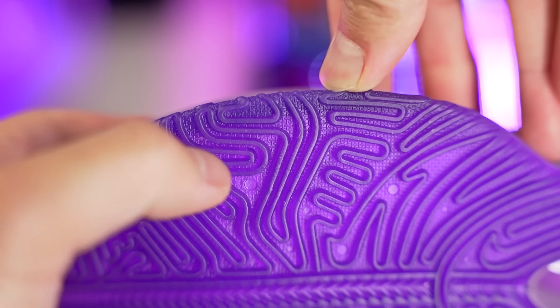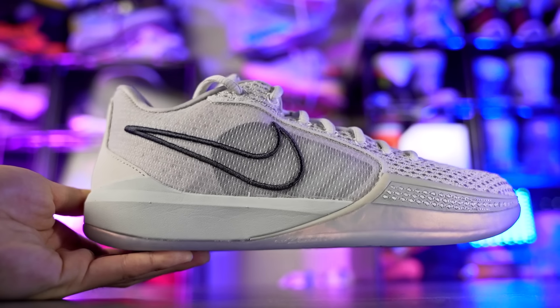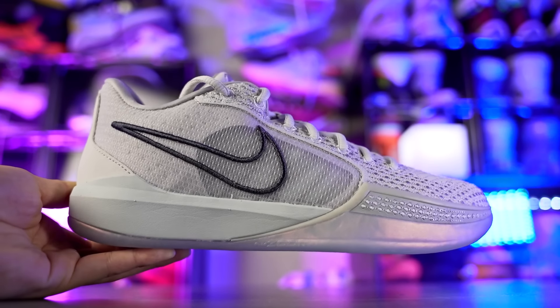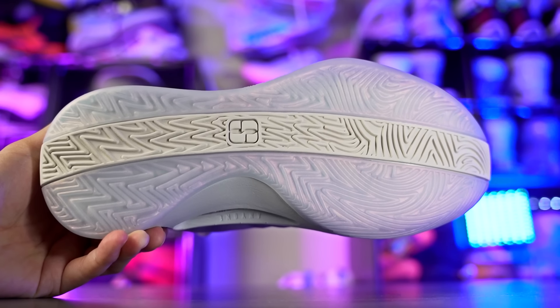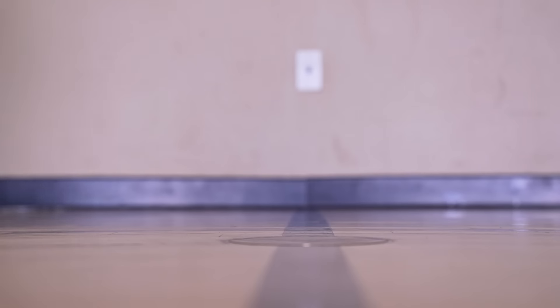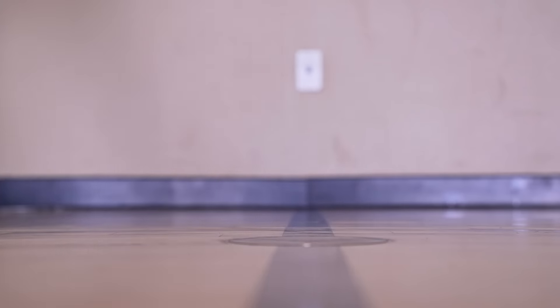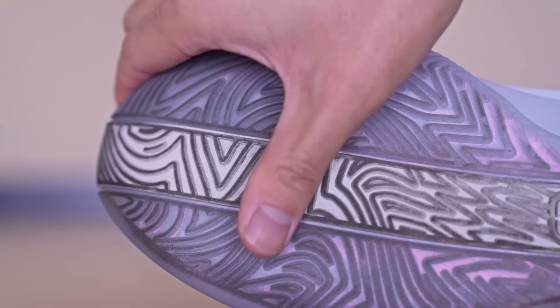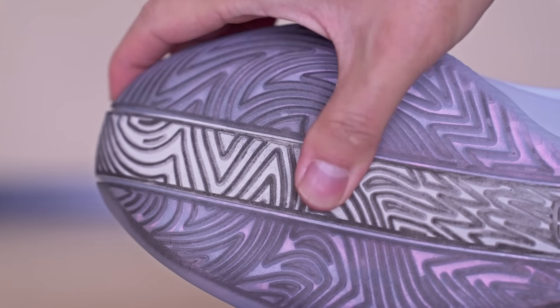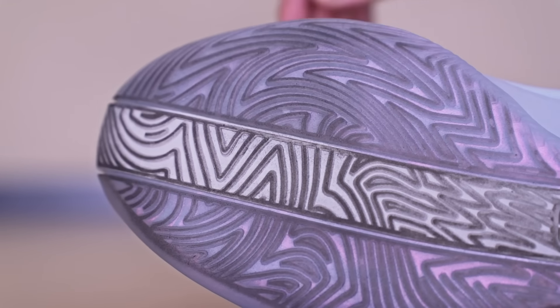Next we got the Sabrina One — same deal, amazing bite on a clean court, though not quite as hard-biting as the Fission 9 or LeBron 21. Still a very solid bite. The Sabrina One is also a little bit more consistent on dust compared to the Fission 9 and LeBron 21 — it reminds me of the Next Gen Amp where it's not sliding out dangerously, it just picks up a little bit more dust and slides around a little more.